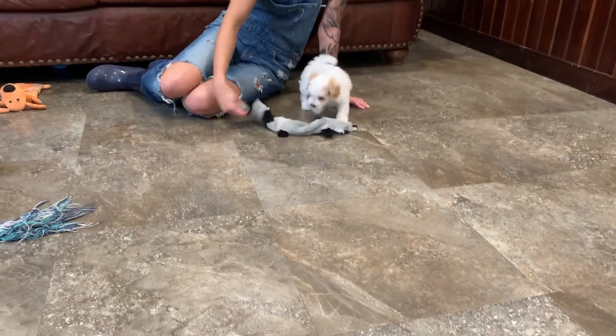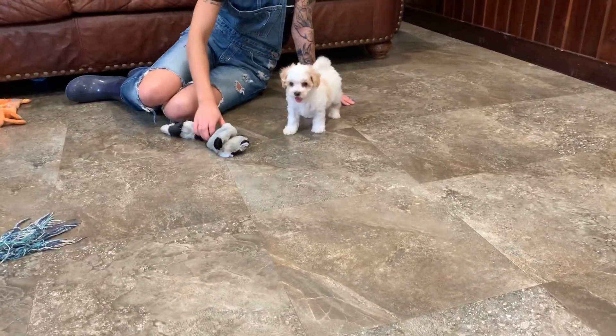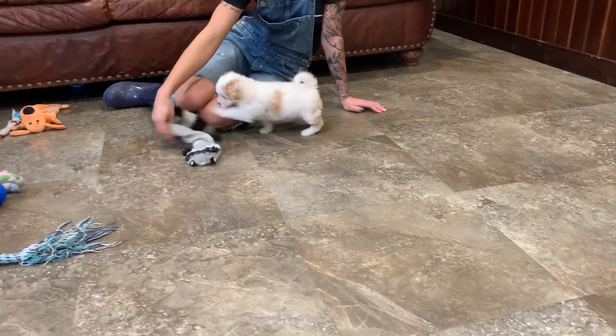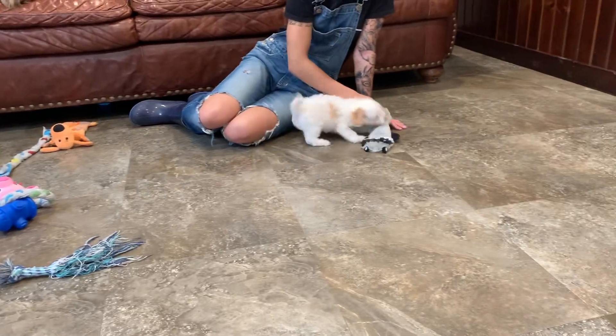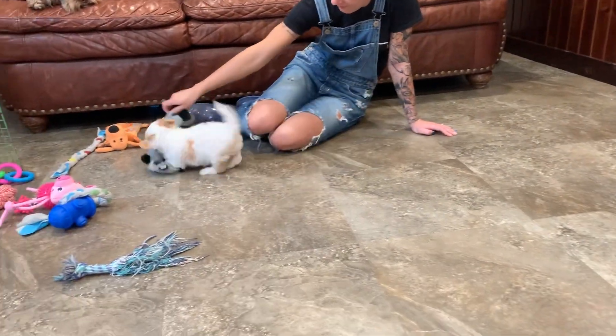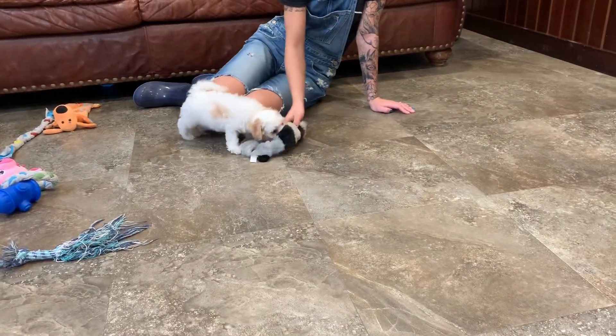It's January 27th and we have Packer. He's kind of the odd one when it comes to the color and markings of the litter. He's white with caramel and apricot markings, so a pretty unique little guy.